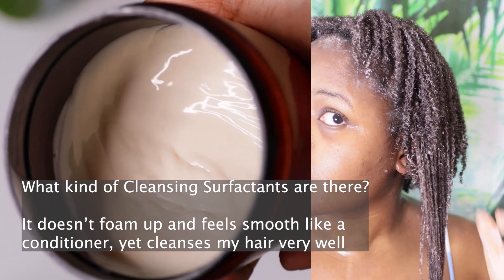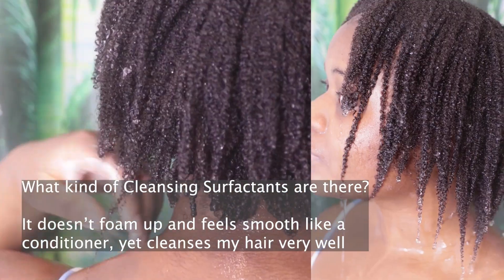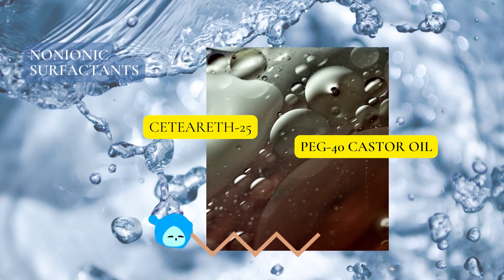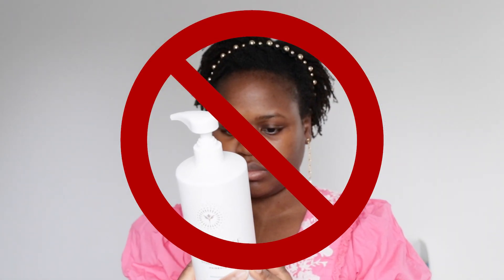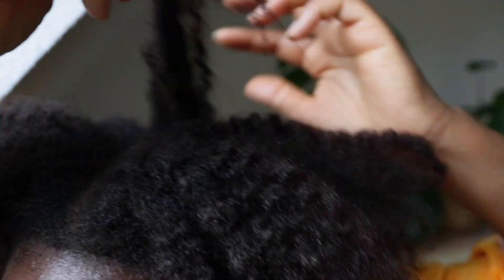A co-wash cleanser I've used in the past contains anionic surfactants, amphoteric surfactants, and non-ionic surfactants. Now, what do I personally avoid when it comes to shampoo ingredients? I try to avoid ingredients that build up on my hair. I prefer the least amount of residue left on my hair, so that conditioners can really do the work they were formulated for and styling products can coat my hair strands properly.